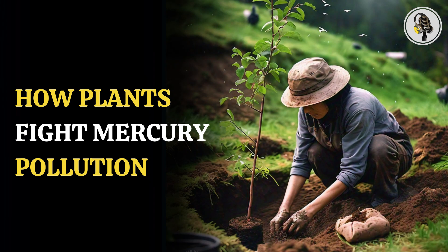Welcome to our podcast, where we explore fascinating stories and ideas from various fields. In this episode, we will talk about how plants can help reduce toxic mercury from the environment.